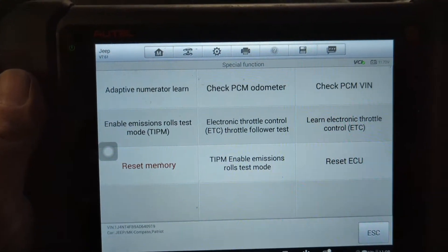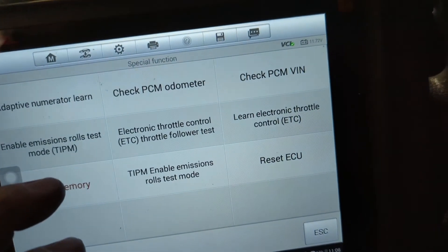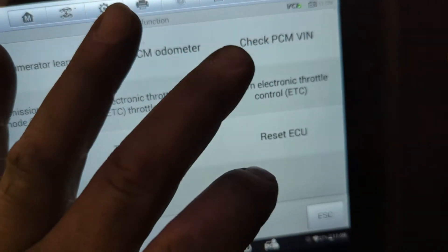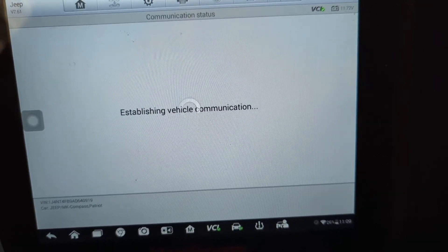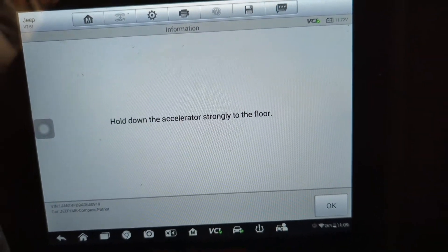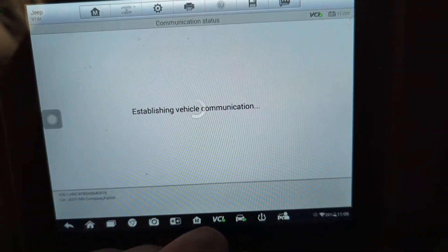I've gone ahead and got the throttle body installed, now I've got the scan tool hooked up. The first thing is to clear codes — any codes set during this process need to be erased. Next, I need to reset the ECU and clear the adaptives, which I've done. Now we're going to do the throttle learn — Learn Electronic Throttle Control. The tool says to press and hold the accelerator to the floor, then hold it strongly to the floor, then release the accelerator pedal. Now we just let it do its thing.